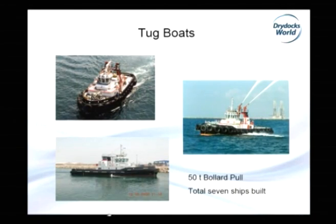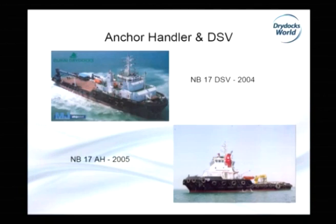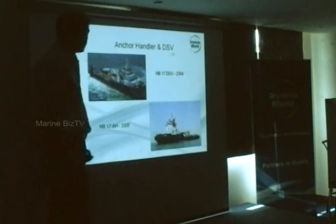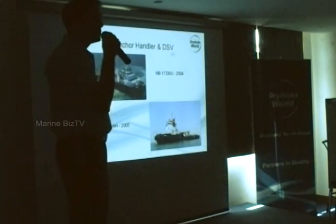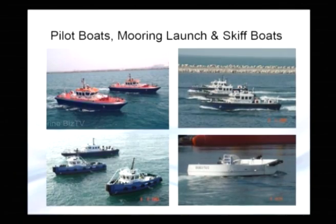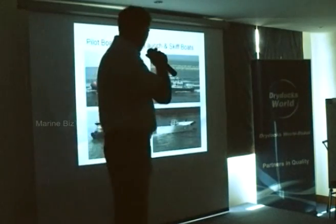These are sample pictures for vessels built for Dubai Port Authority. Then samples of NB17 — two vessels: one was an anchor handler, and the other one was a diving support vessel. One completed in 2004, another one completed in 2005. Then smaller objects, smaller ships. We have mooring launches, pilot boats, and a skip boat for a big tuna fish vessel, which is approximately around 25 meters.